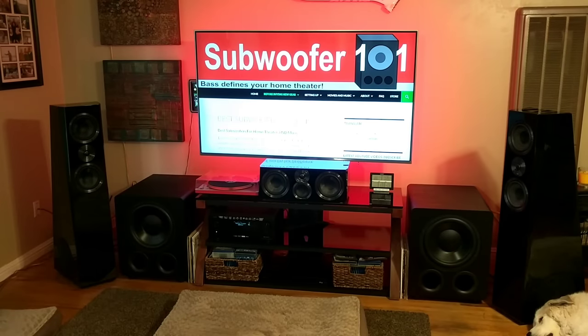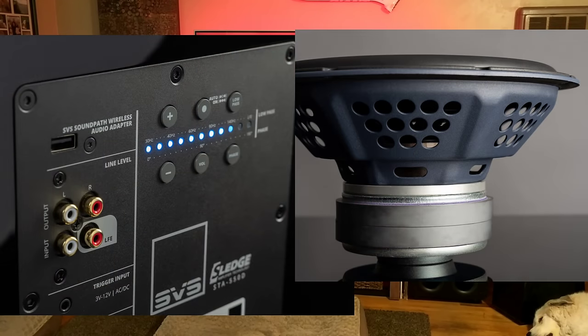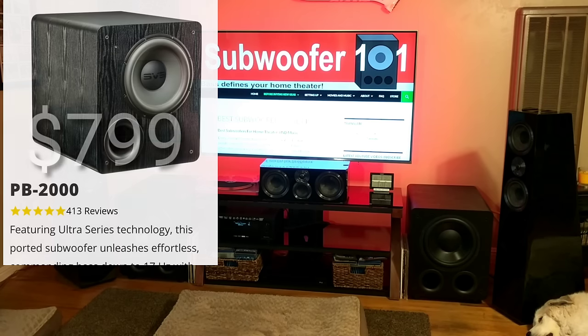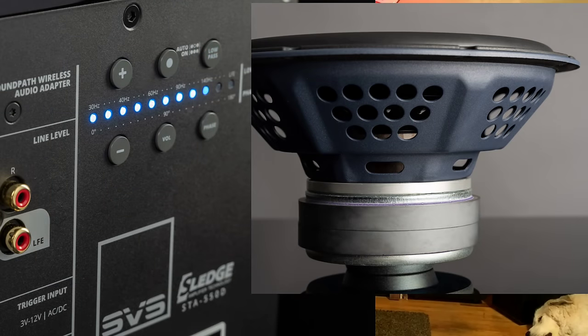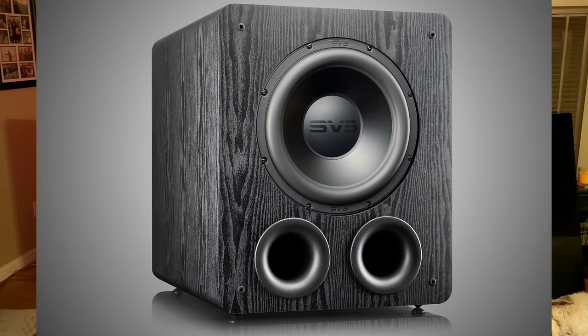The exciting part to me is that you get a much better sub. It's going to be closer to the PB3000 in performance — in terms of explosiveness and really clean, precise sound. I think it's going to be closer to that but at only a hundred dollars more. So instead of $799 for the PB2000, it's going to be $899 for the PB2000 Pro. Considering everything you get — the new app, the better driver, all of it — it should be a much better sounding sub for only a hundred dollars more.